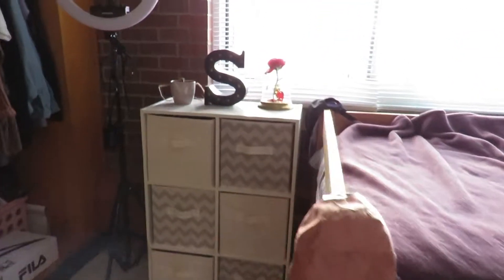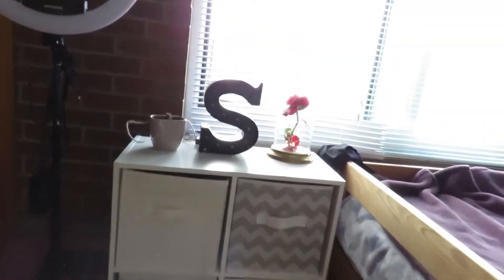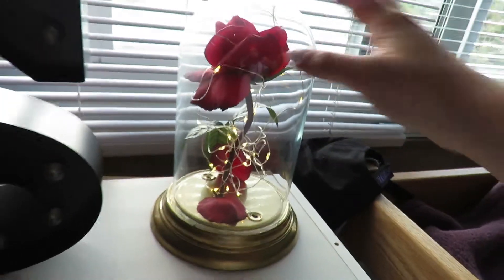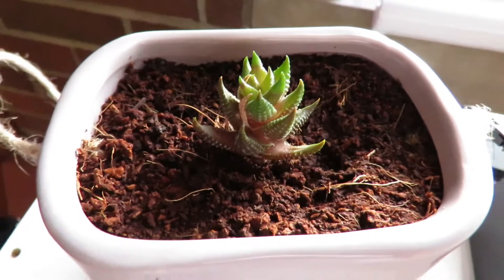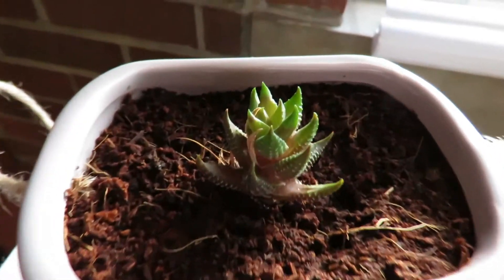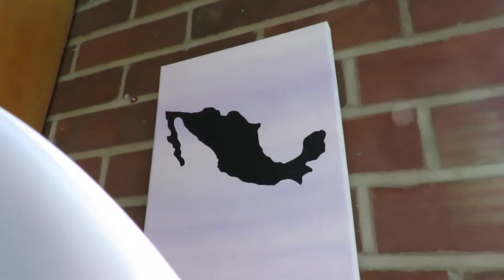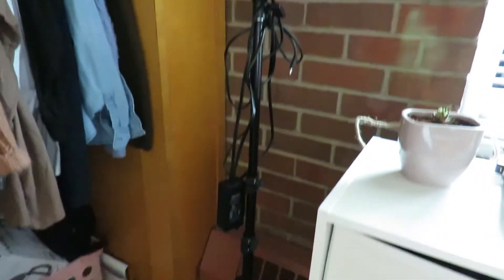Over here I have just my little drawers with random stuff — mostly food in them. Then I have a little 'S' that my mom bought me, and this little rose like Beauty and the Beast that my mom made me. And then my little plant right here that I'm trying not to kill — because I suck at it, but so far it's going good. And here's this little thing that I made with Mexico, just hanging there. This is my ring light.